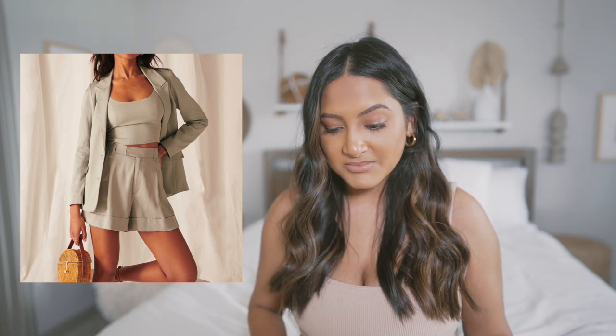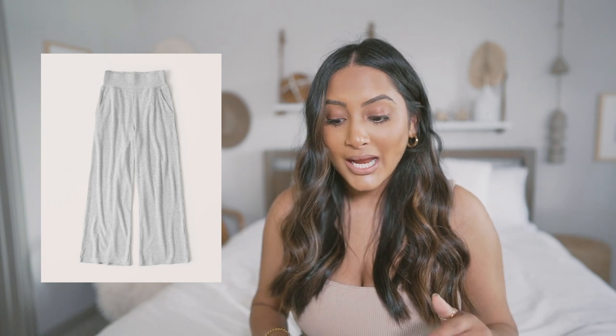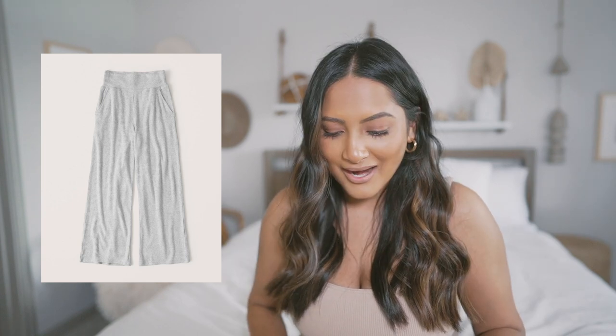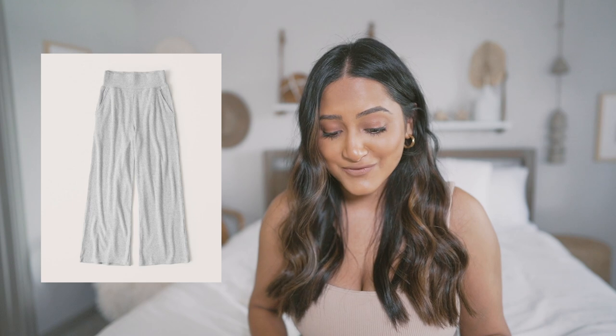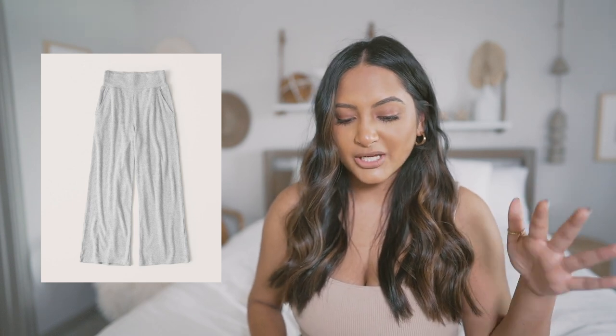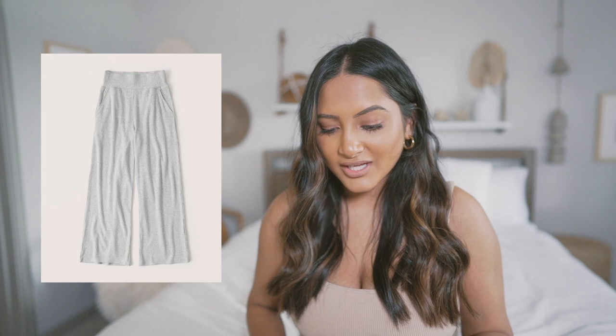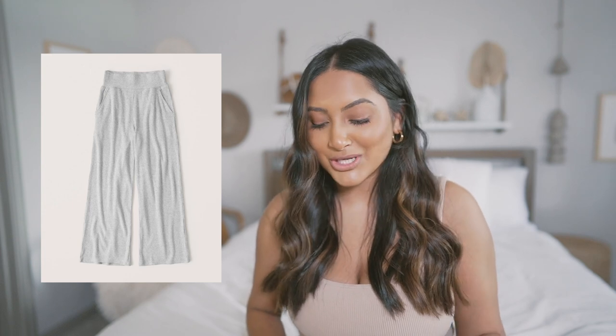When it comes to Abercrombie sweatpants, take all my money — they are the best sweatpants I have had. I found these lounge wide-leg pants and they have that ribbed texture. They look so comfortable, so I feel like I'm going to end up purchasing this for sure. They come in a more nude light brown, an oatmeal color, and then a gray, which honestly has very loungy vibes.